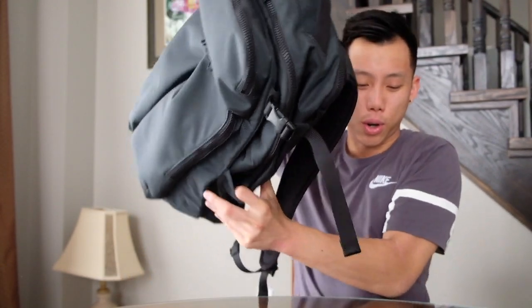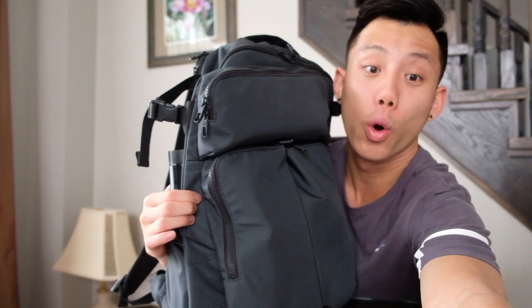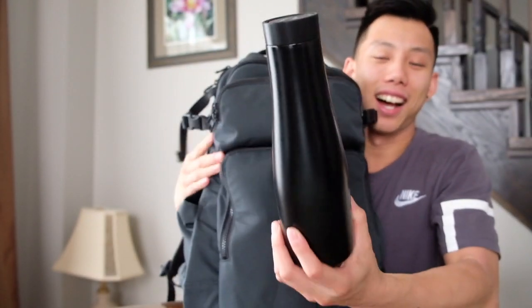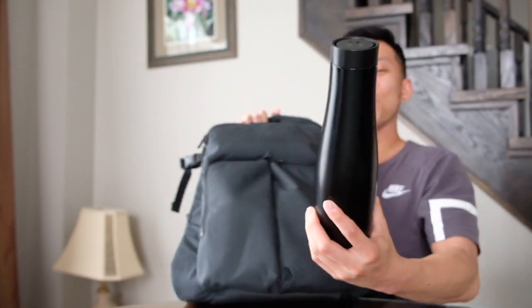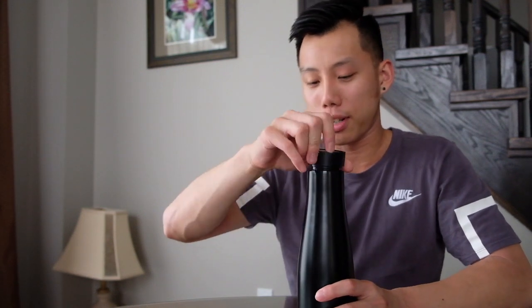Another cool thing about this bag is there are two slots on the sides for water bottles or beverages. The water bottle I have is actually a Lululemon one — it opens like a normal water bottle, but it also has a button on top: click it and you can drink from it like a squeeze bottle for a quick sip. Pretty dope little feature.